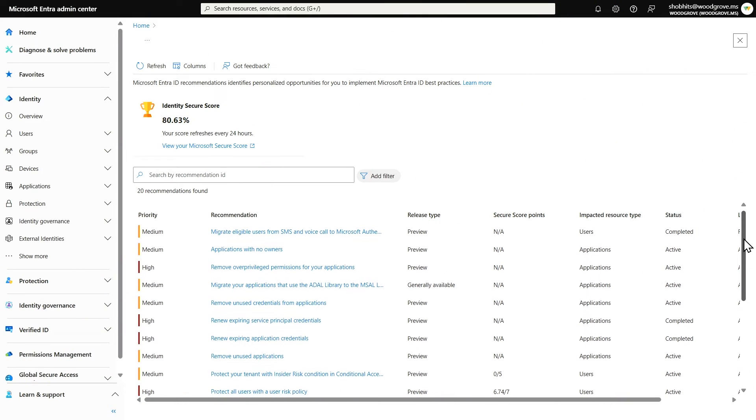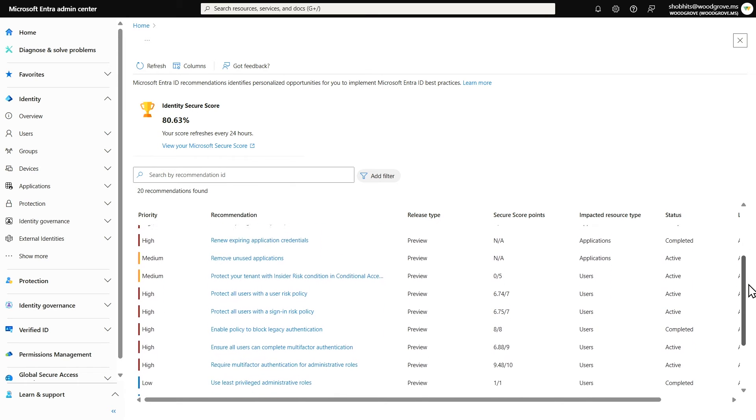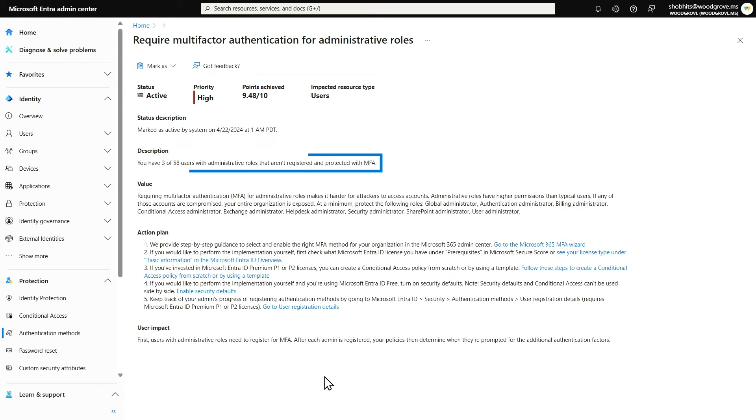Entra recommendations helps you adopt the latest industry standards while balancing security and productivity. These are smart recommendations based on your organization's setup and posture. On the recommendations details page, you can learn more about the recommendation and why it's prioritized. In this case, you can see that I have three out of 58 users with administrative roles that aren't registered for MFA. So I can take corrective action by following the steps provided in this recommendation and get to a better secure posture.